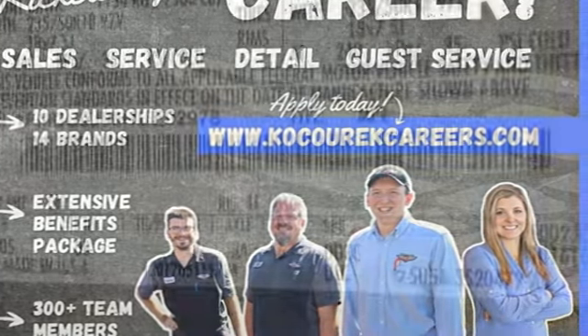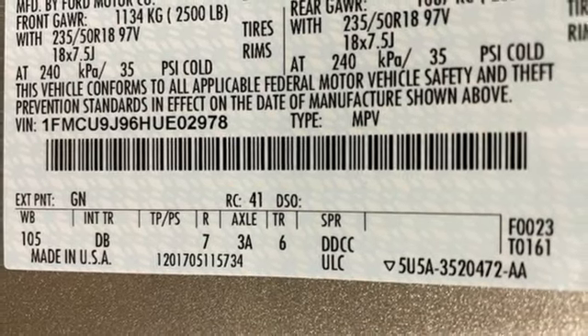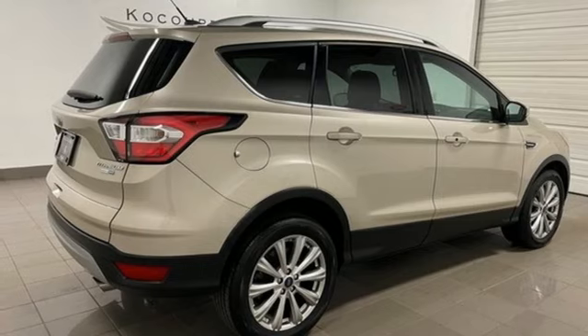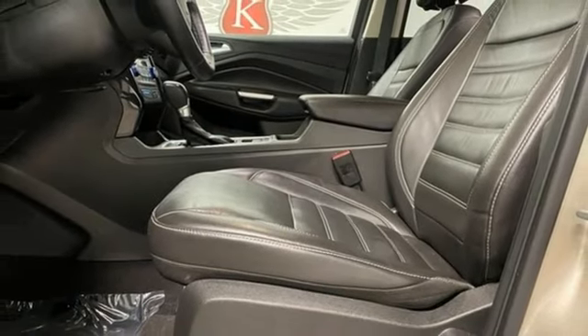Sync services Wi-Fi hotspot, voice activation, hands-free liftgate, memory exterior door mirror settings, and automatic transmission. They say a journey of a thousand miles begins with one step.